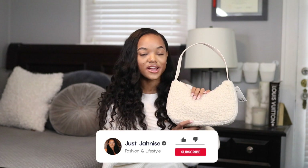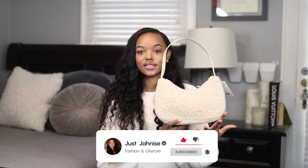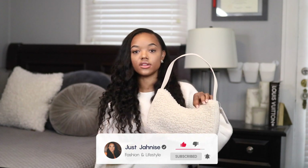Also from H&M, I grabbed this cute teddy bag. I love all things teddy for colder weather — it's just so fun and cute. I found this adorable little bag at H&M; it's a simple cream teddy color with a simple cream strap and a little detail on the zipper. It's just the perfect accessory to complete my outfits. It was a really good price and it holds a good amount, so I definitely couldn't leave it behind.